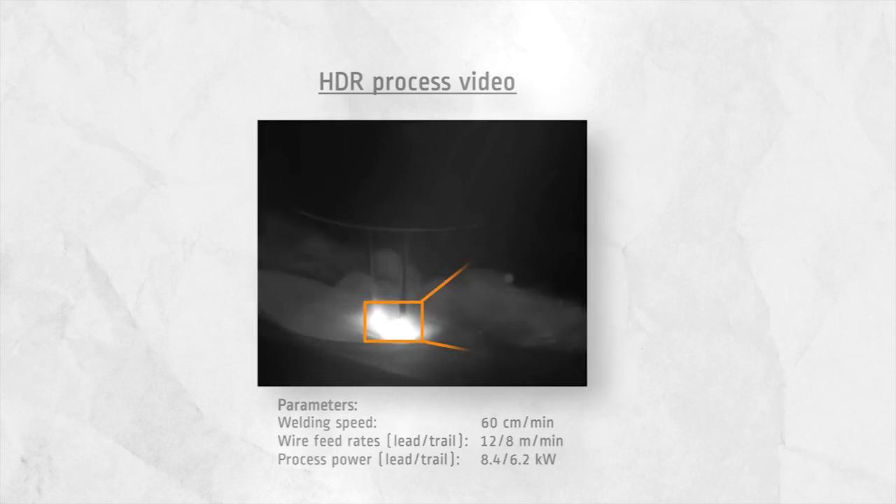Additionally, the energy efficiency of gas metal arc welding can be enhanced by over 20% by the application of a high power tandem process.